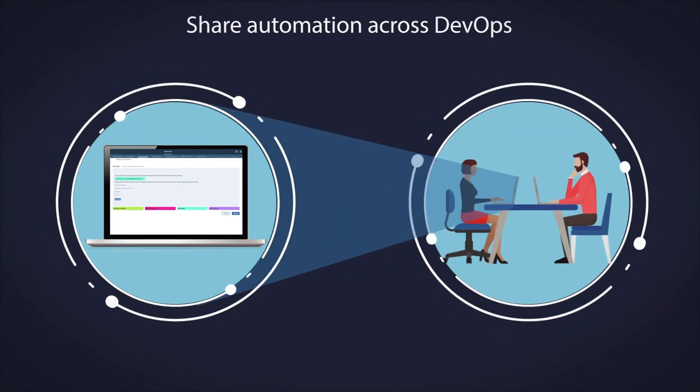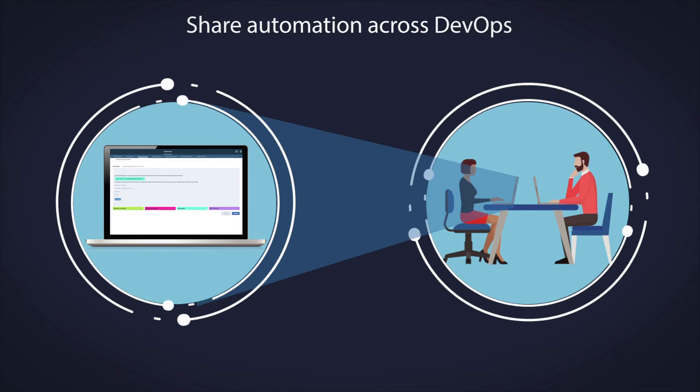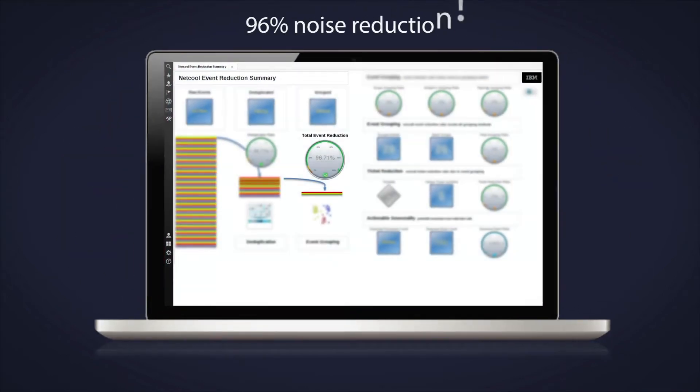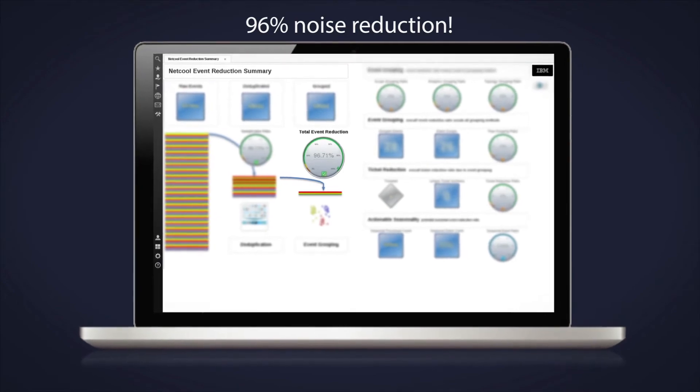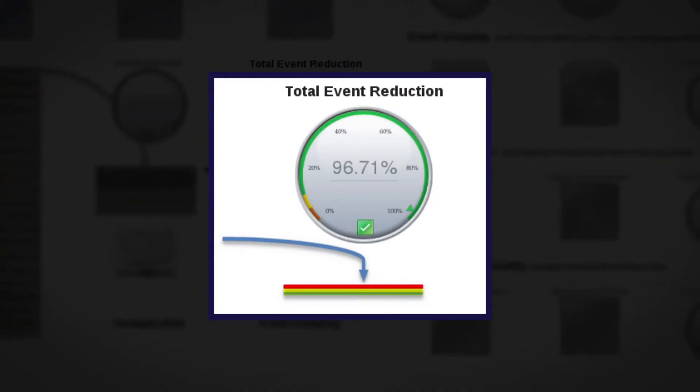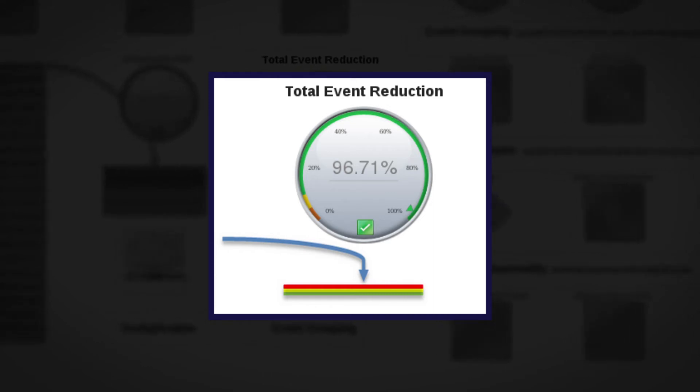Guided or automated runbooks can be shared across the wider operations team to resolve problems quicker. Carlos, the IT manager, is already sleeping better at night. He sees that the team has moved to a new level of efficiency and has the metrics to prove it.